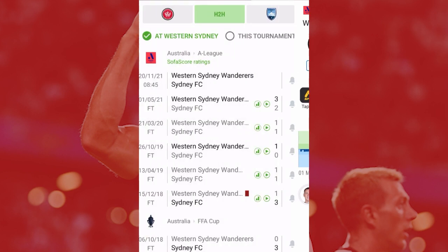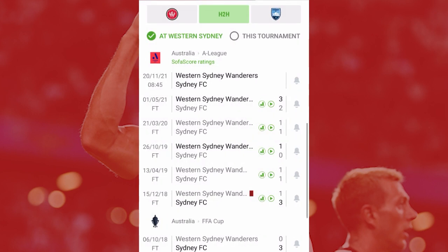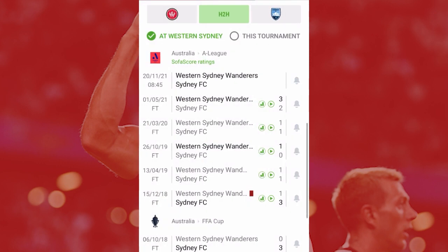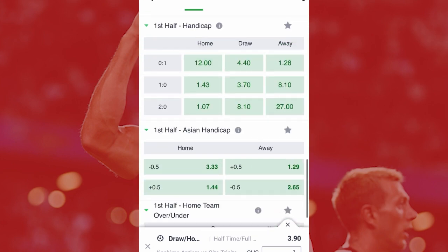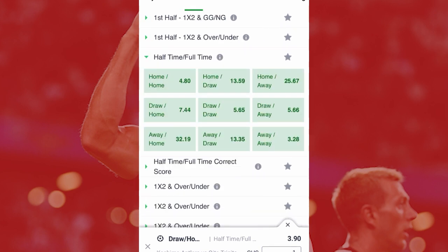You're not done — you have to take three or four matches to make comparisons. You choose the next match again and check: Sydney won the first half and the home team also won the second half. Then you take a third match and check Western Sydney again. When you've gathered enough data, if you see that both teams alternately win either half — Sydney winning the first half or Western Sydney winning the first half — you go back to your betting site and go to the half-time full-time section.